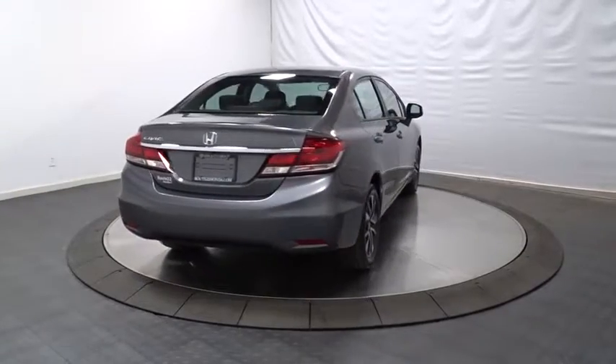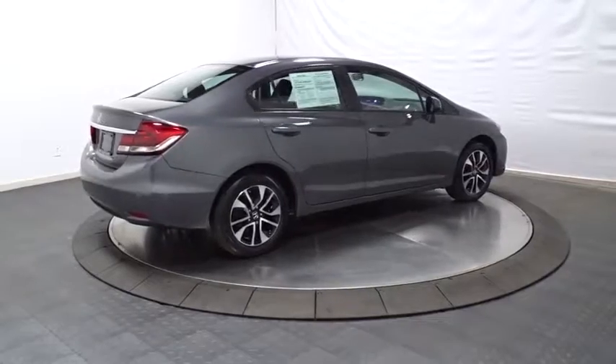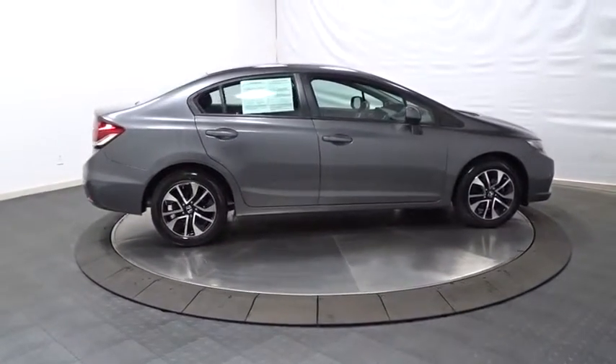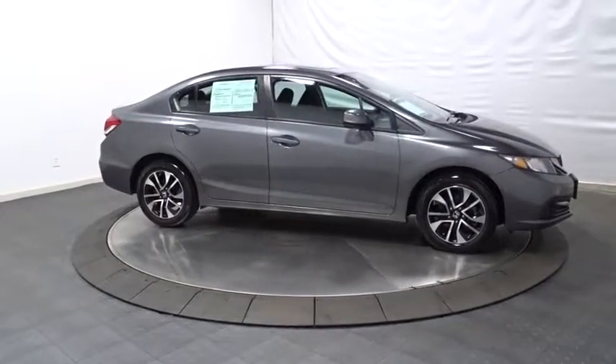Ventilated front disc brakes, vehicle stability assist, side curtain airbag, brake assist, cargo area light, power tilt sliding sunroof, daytime running lights, power mirrors, emergency trunk release, and door pockets.